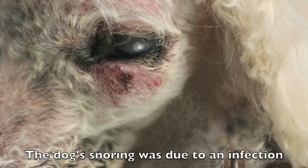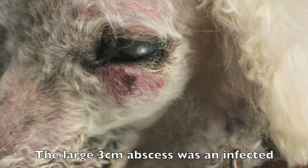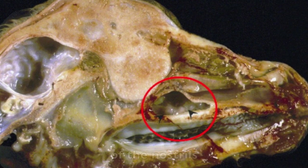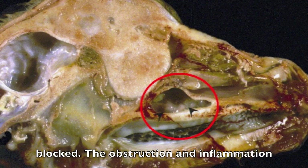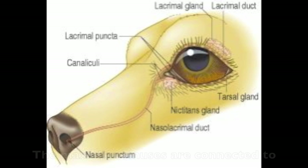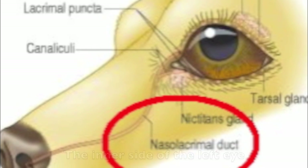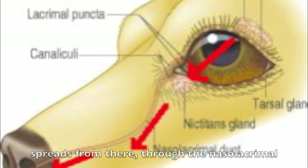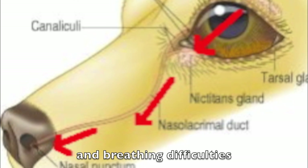The dog's snoring was due to an infection of the sinuses near the left eye. The large 3cm abscess was an infected tumour. This tumour spread the bacteria to the maxillary sinuses and then to the back of the nostrils. The sinuses thus became infected and blocked. The obstruction and inflammation caused pain and snoring. The maxillary sinuses are connected to the nostrils. The inner side of the left eye connects to the nostrils through the nasal lacrimal duct. Bacteria from the left lower eyelid spreads through the nasal lacrimal duct to the maxillary sinuses and into the back of the nostrils, causing sneezing and breathing difficulties.